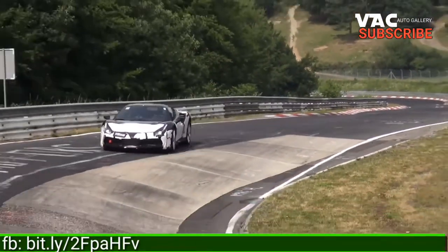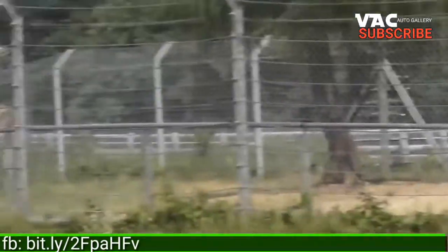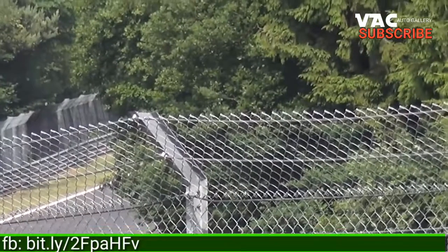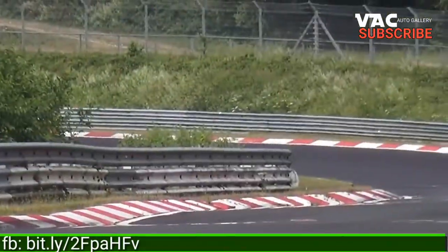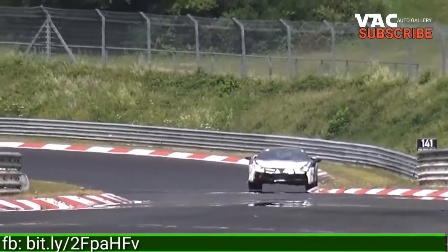Thank the 488's turbochargers for the ease of that upgrade, although Ferrari is expected to carefully manage the GTO's extra output to maintain the engine's excellent tractability and near non-existent turbo lag. Cross your fingers that the GTO's exhaust will be tuned to be louder than the GTB's and uncork more of the V8's mechanical noise that's muffled in that model.